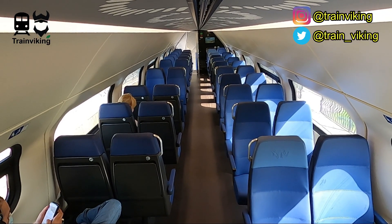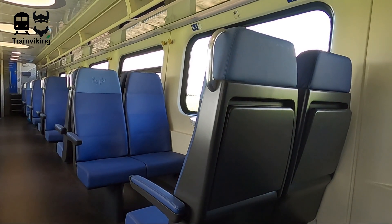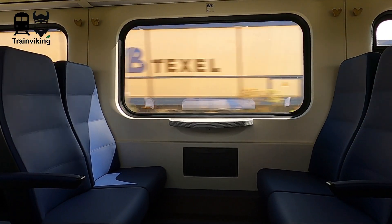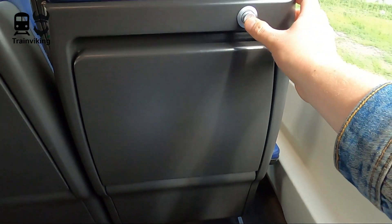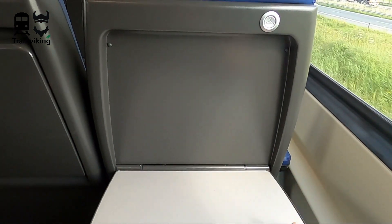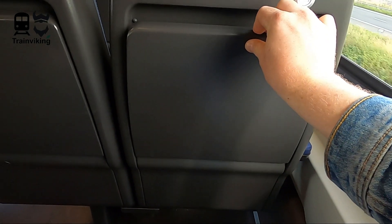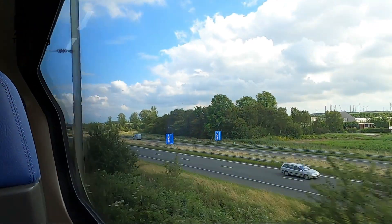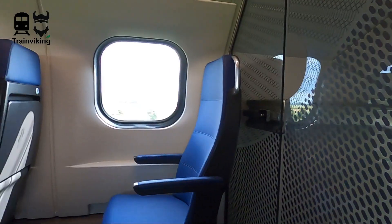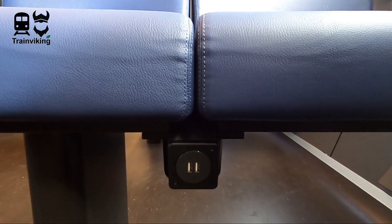The second class comes in a 2x2 configuration and all second class seats are blue. There's a variety of seats in airline style and classical train compositions. At the upper deck you'll find a bit more seats in airline style. The leg space is really good, though the size of the tray table is kind of disappointing. At this seat in front of you you'll find a coat hanger, and at the lower deck it will be at the side. Between the seats there's a small garbage can, and there are no sunscreens. When traveling with a lot of luggage I would not recommend the upper decks as there's a little bit less luggage space there.